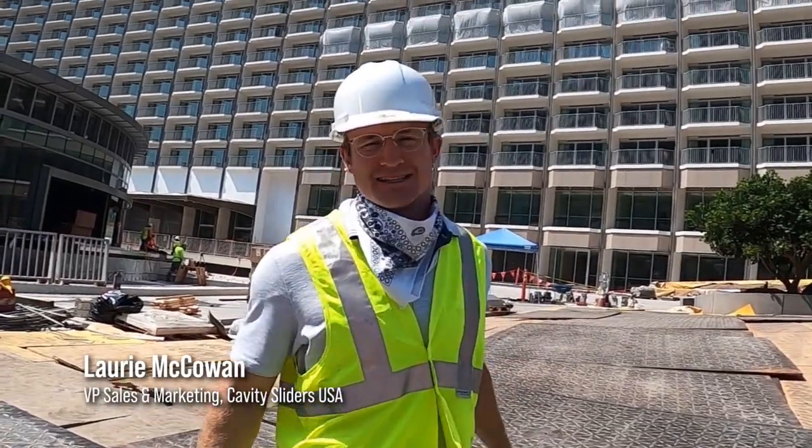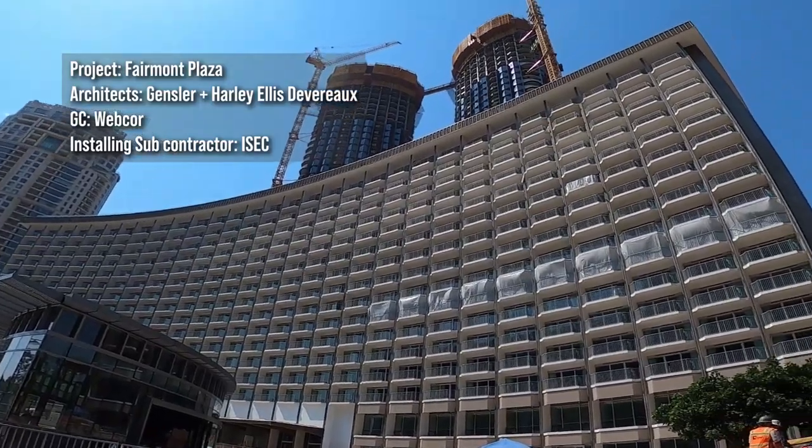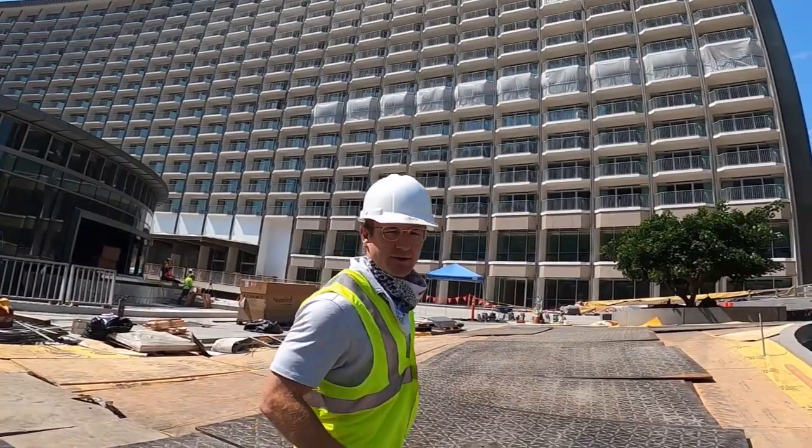Hey guys, we're at the Fairmont Plaza here in Century City. This was actually a remodel of a hotel built in the 1960s. Let's go see what's inside.